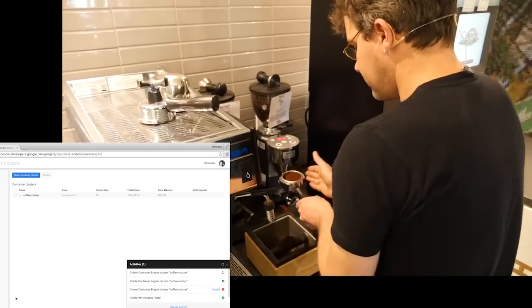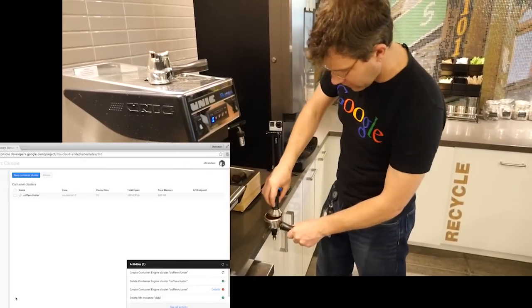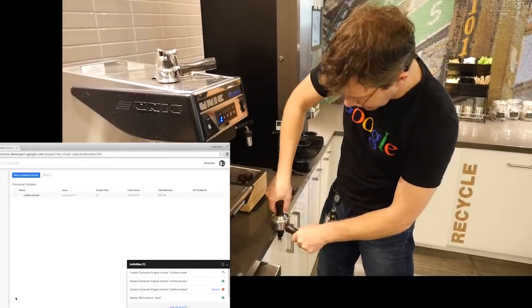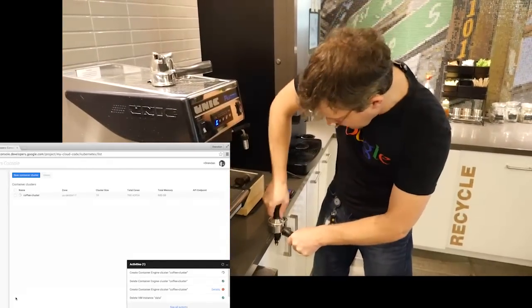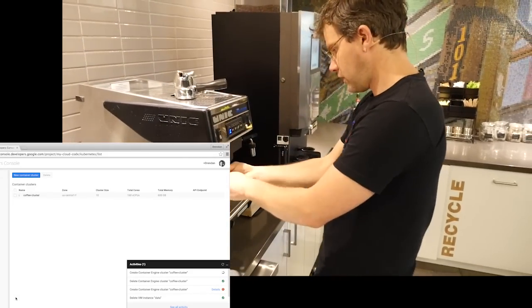That looks like that's about enough. Smooth it out. Get my tamper. I'm almost careful about this — I'm never sure I'm putting in the right pressure. We'll find out.